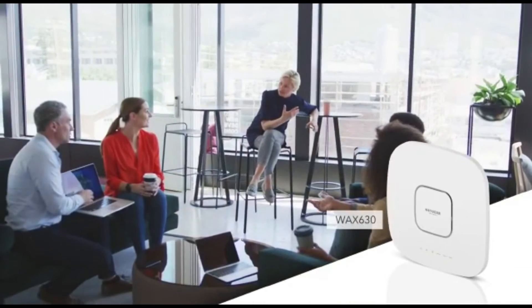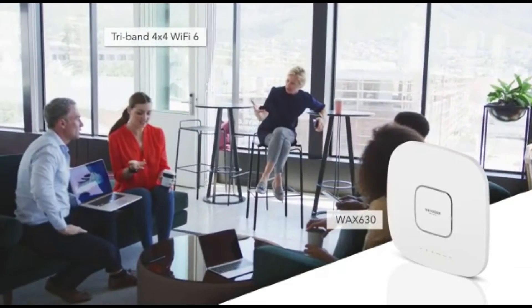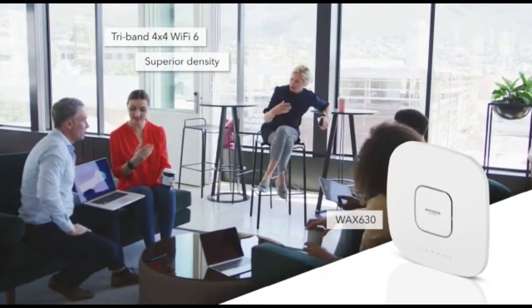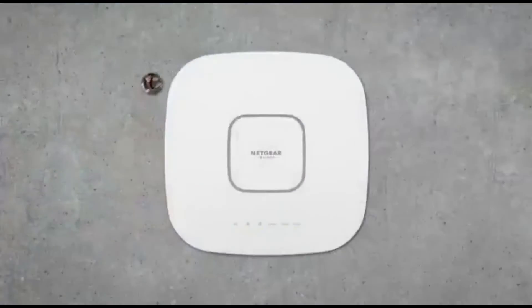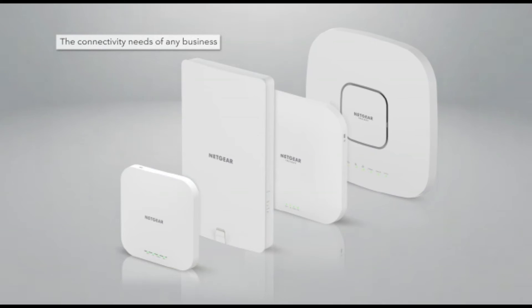And the WAX 630 is the ultimate business-grade tri-band 4x4 Wi-Fi 6 wireless access point, featuring superior density and coverage. Perfect for schools, hotels, restaurants, and conference centers. A family of devices to meet the connectivity needs of any business.